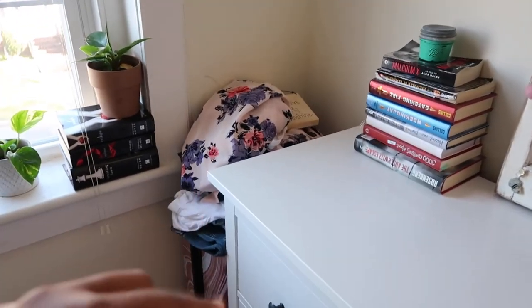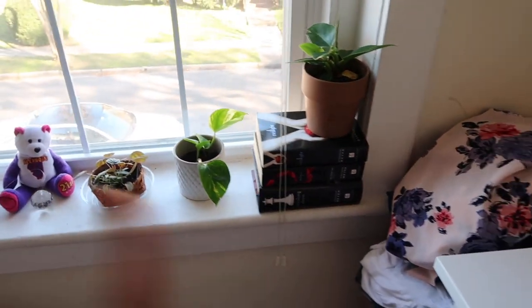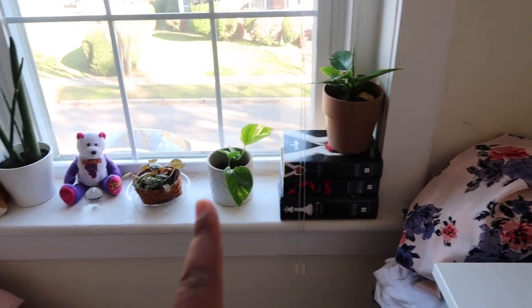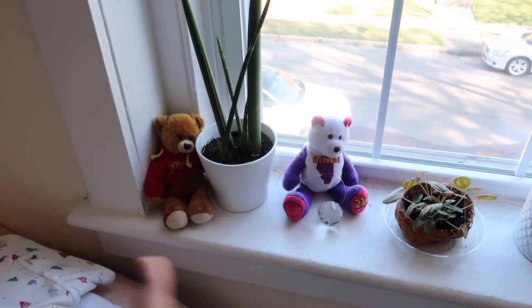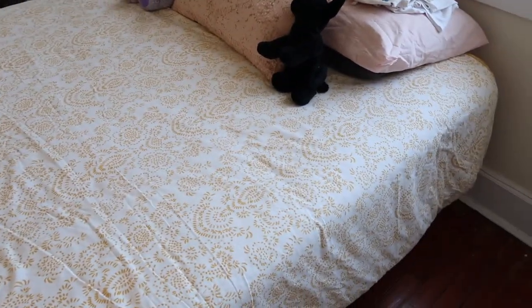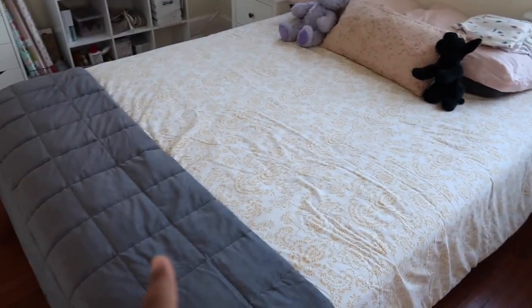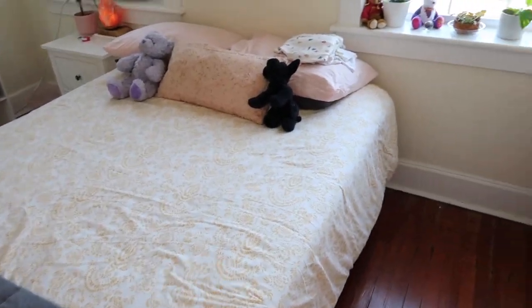Over here I keep my suitcase, and there's a whole bunch of stuff I need to donate or sell. Along this window sill there are more books, some plants, and these cute little stuffed animal bears. Here is my bed — I have a weighted blanket on the end. Here's my bed and bedding, which is from IKEA.